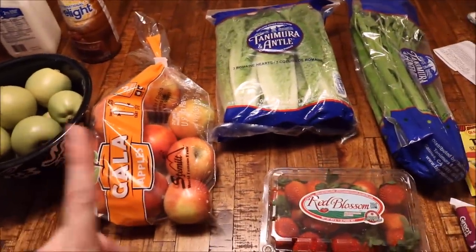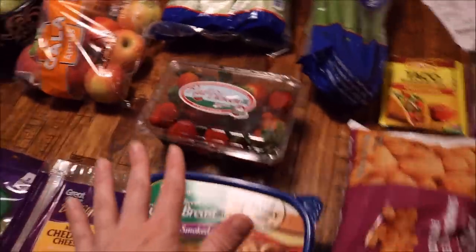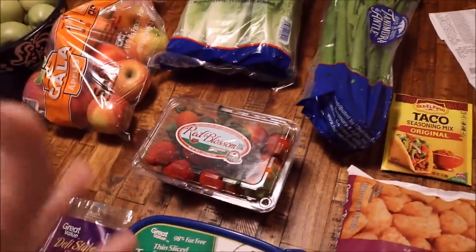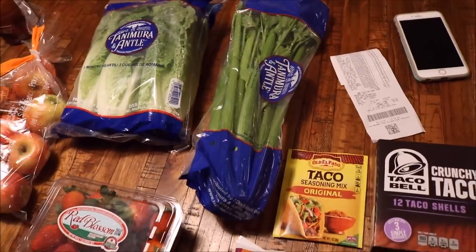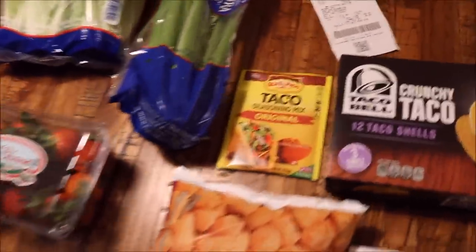For produce, I got some more apples and some lettuce — the lettuce is just for salads, and the apples are for snacks and Connor's lunches, as well as some strawberries on the side. I bought a big container of grapes from Costco so we still have grapes to go through. I also got some celery, which is for snacks as well as the chicken salad — I'll chop it up and add it in.